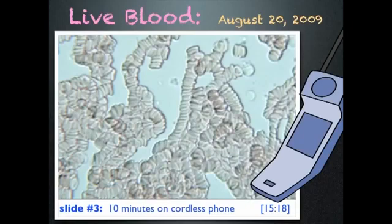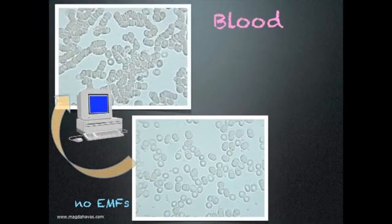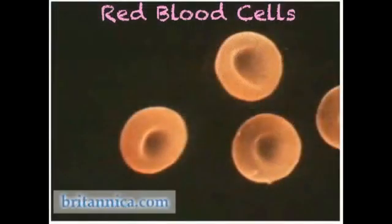A doctor told me this is what she sees with cancer patients. What I learned is that my blood goes into rouleau formation when I use a computer or a mobile phone. This type of clumping interferes with the release of oxygen and the removal of waste products like carbon dioxide.